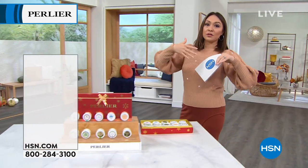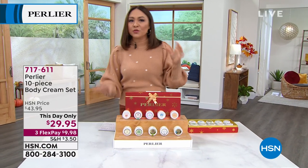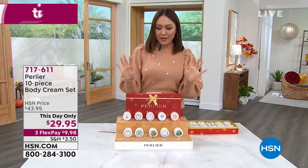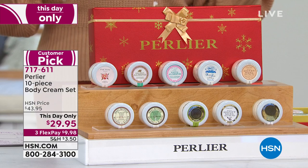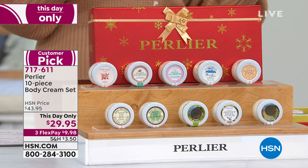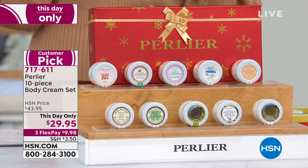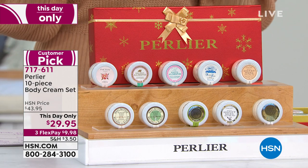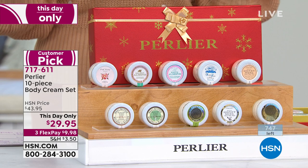When I say giftables, I love things you can gift together or break apart as stocking stuffers. This beautiful body cream set is a this-day-only opportunity at $29.95 — only good today. I have fewer than 750 of these to go around.